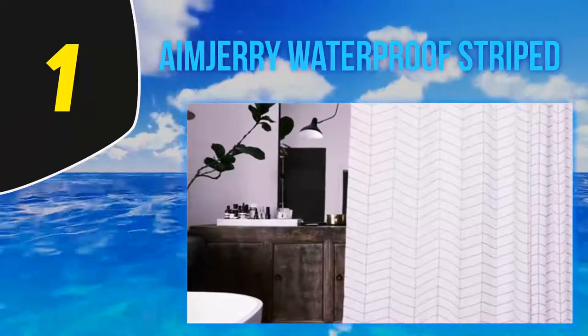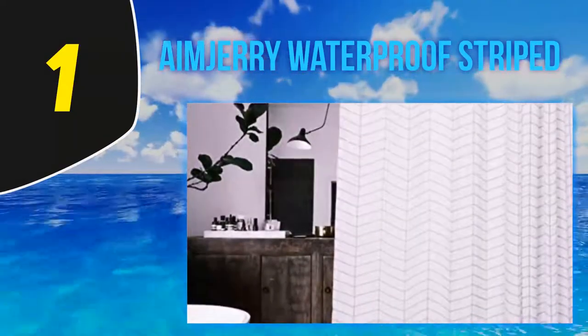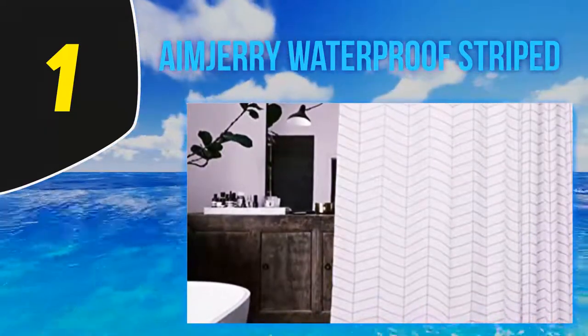There are several chic patterns to choose from and it comes with 12 reinforced buttonholes to hang it up. Reviewers love that this shower curtain is made of thick fabric and doesn't require a liner. Many say that even though it's a light color, the curtain isn't see-through, and people rave about the beautiful, classy pattern.